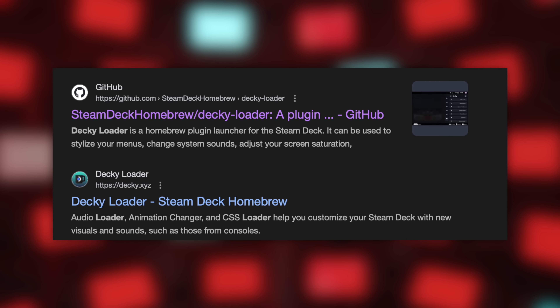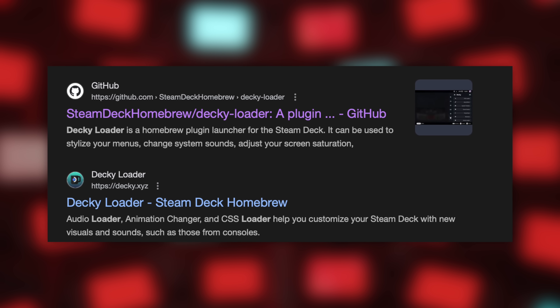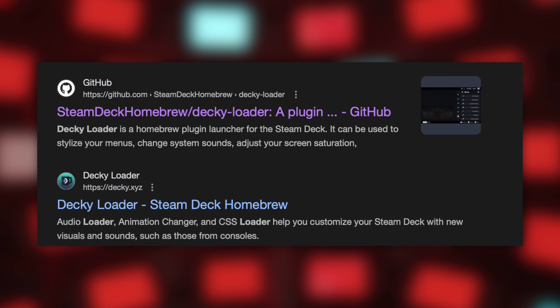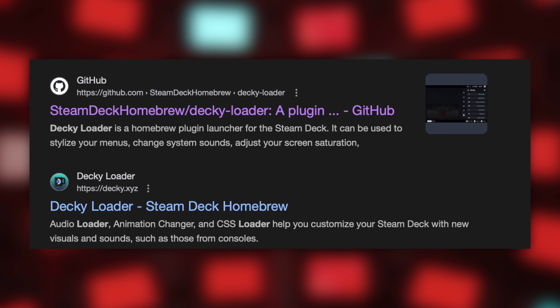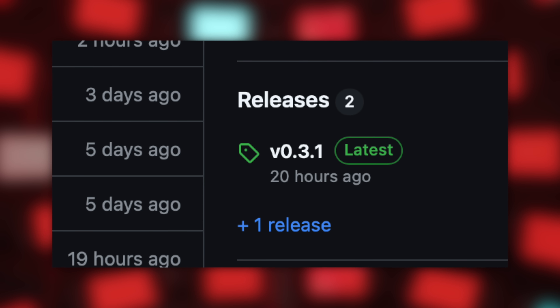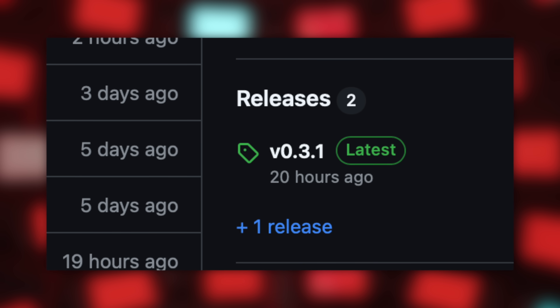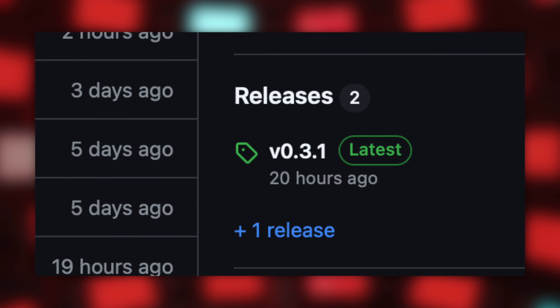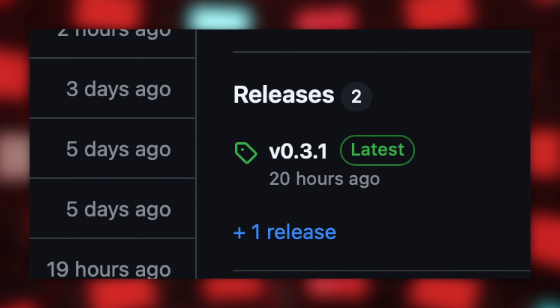After that you're going to need Decky Loader. That's really easy to install — just Google 'Decky Loader Steam Deck' and go to the website or the GitHub. Install it however you want, but you're going to need Decky Loader on your Steam Deck to do this. After you have Decky installed, you're going to have to get the lossless scaling file that you need to install in Decky. I'll leave a link to it in the description to the GitHub because it was actually kind of complicated to find.